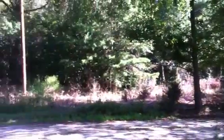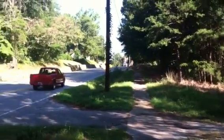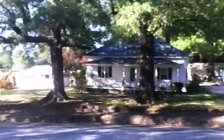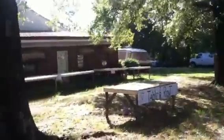This is Main Street in Campobello, South Carolina. Highway 176 will take you down into Inman and into Spartanburg; the other way on 176 takes you into Landrum and Tryon. There's also a large warehouse behind this building which is also for sale — it's about 4,200 square feet.